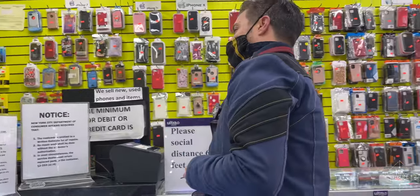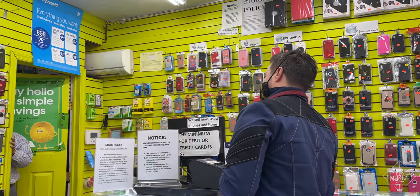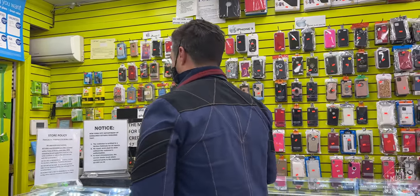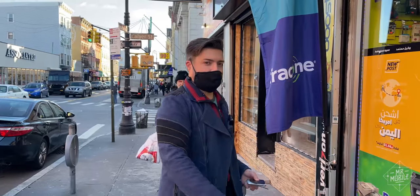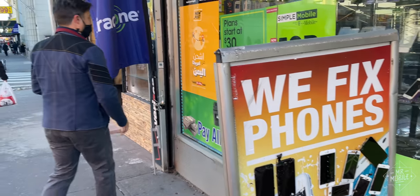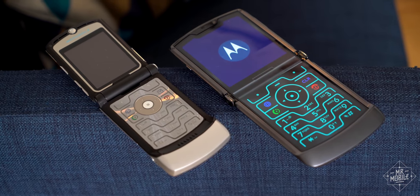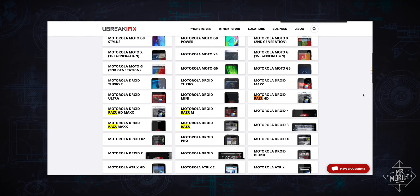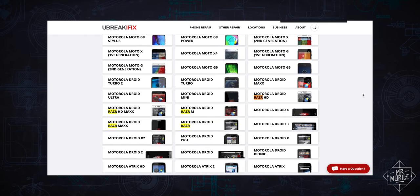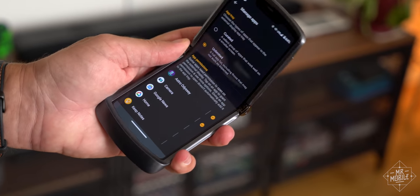"You guys don't repair the Razor 2020?" "No." "No dice. You know anybody who does?" "I don't know, sir." Only one shop I called said they might be able to do it, but the guy seemed confused about which Razor I was talking about, and I wasn't about to go all the way across the city just to be told they thought I was talking about a decade-old Droid. This is something you unfortunately just have to keep in mind when you're buying a low-volume device.